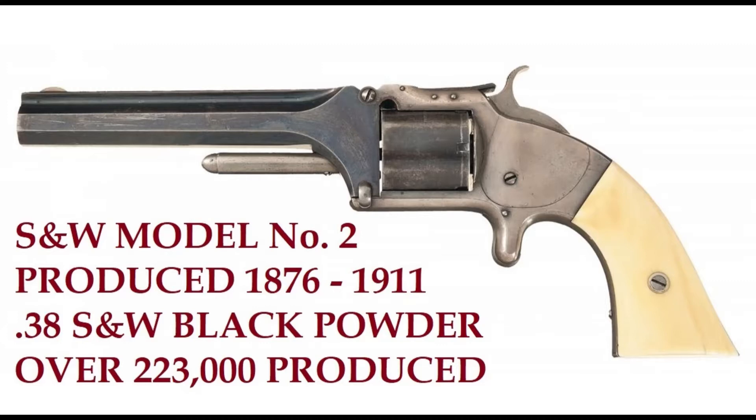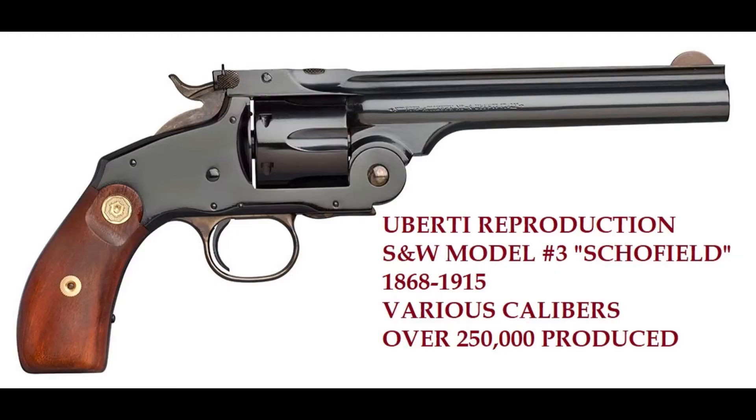It was a 38 Smith and Wesson black powder revolver and almost a quarter million were produced. Next comes the Smith and Wesson Model Number Three — probably their most famous — the Schofield. Here we see a Liberty reproduction. These were made from 1868 through 1915 in various calibers and over a quarter million were produced.